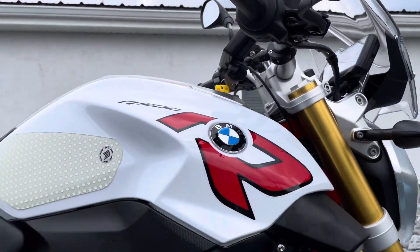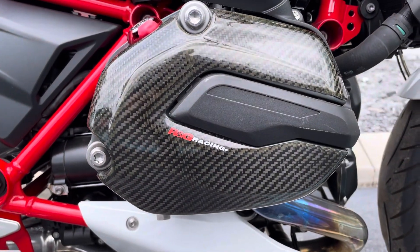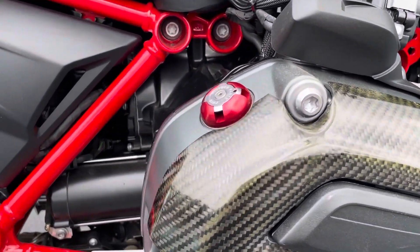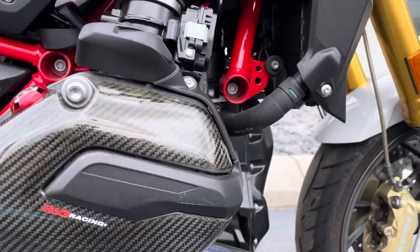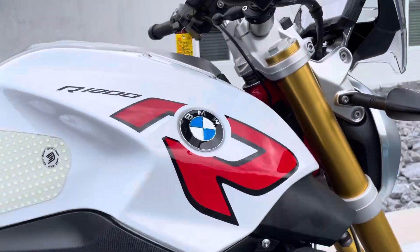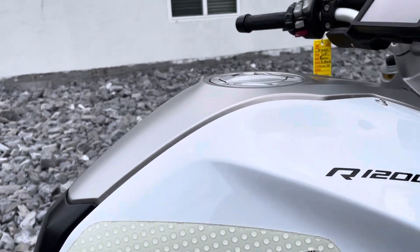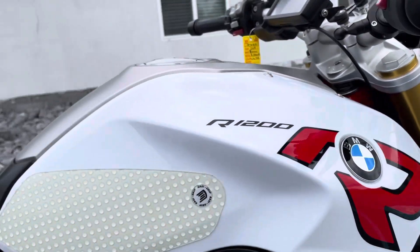Didn't see any signs that this bike's ever been down. Got the carbon fiber RNG valve cover guards, a little billet oil fuel plug, knee grips. Fuel tank covers look really clean.